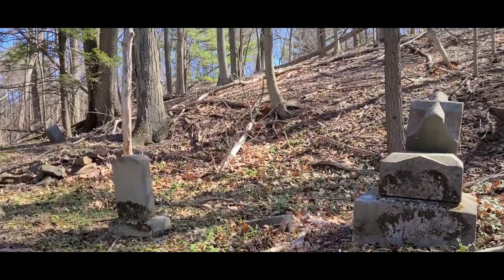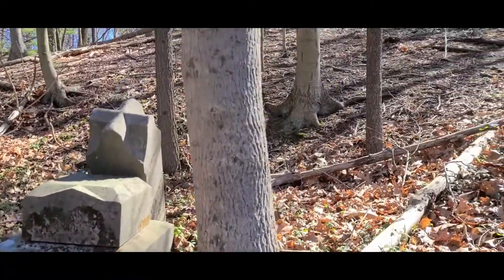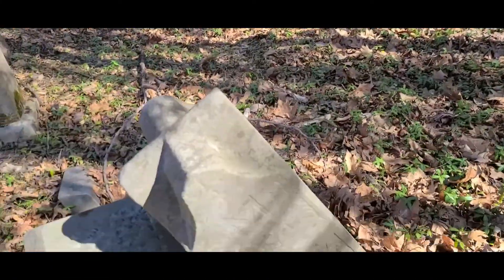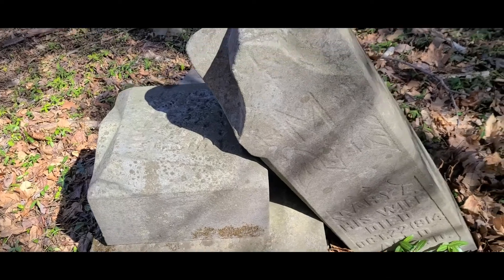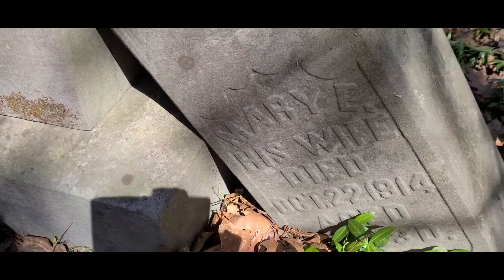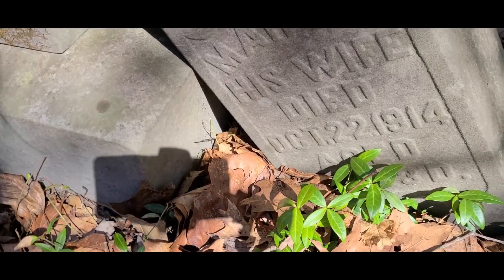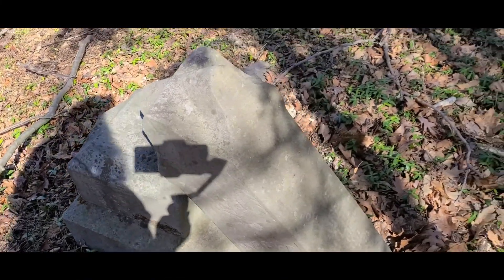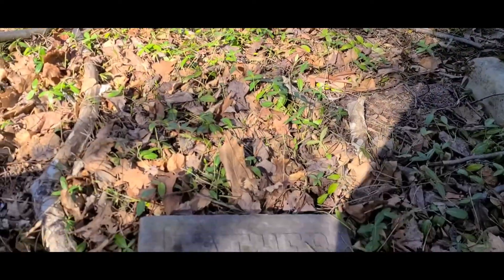I wonder how well kept this all is during the summertime — not very, it's usually all overgrown. This one's knocked over. Mary, his wife, died October 22nd, 1914. Father.